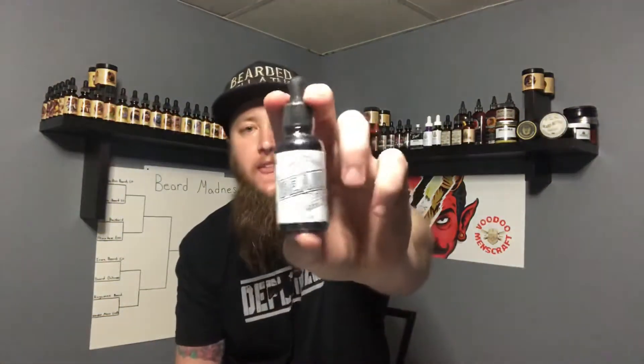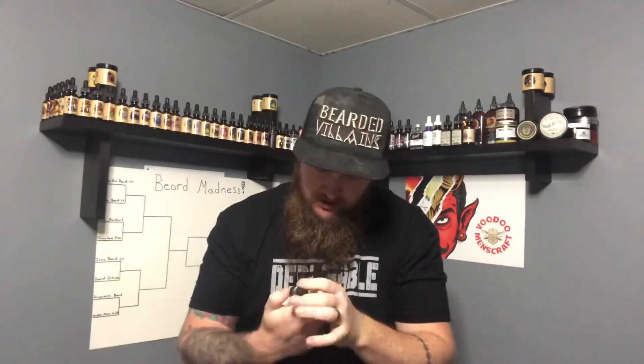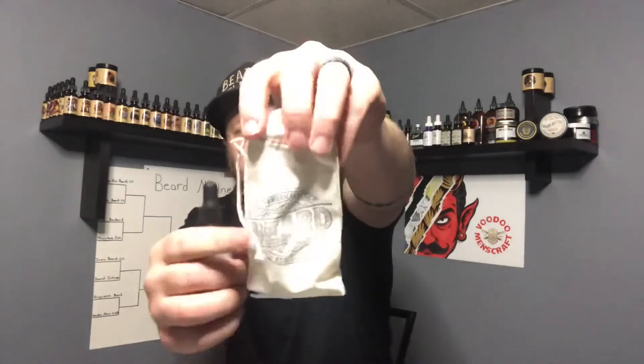We got his Nocturnal beard oil here. Nice label there. He's got his ingredients: he uses vitamin E oil, aloe vera oil, jojoba oil, sweet almond oil, apricot kernel oil, grapeseed oil, sunflower oil, avocado oil, rice bran oil, and fragrance. He does a whole bottle shrink wrap — almost everything but the bottle topper. And his Nocturnal scent comes in a nice little made bag too with the logo on there. That's pretty nice to see.